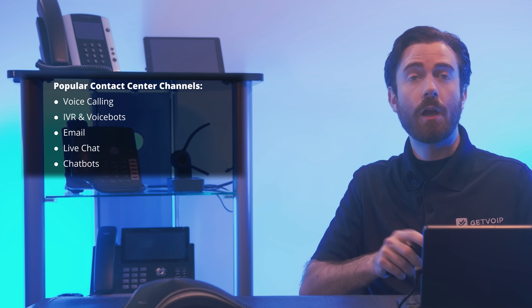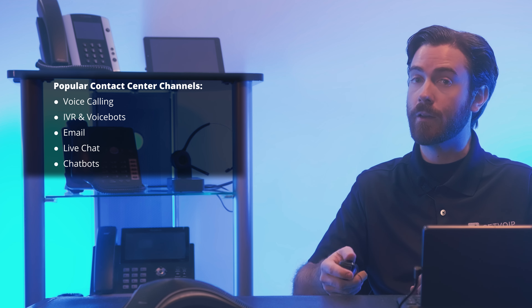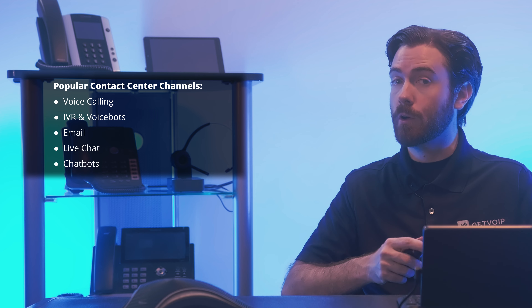Next, chatbots. Website or app-based chatbots enable 24/7 customer self-service without involving a live agent. Chatbots can be fully customized with low-code or no-code chatbot builders, integrated with internal knowledge-base data, and optimized with A/B testing. Like voice-based auto attendants, chatbots can entirely automate customer support interactions or route customers to the best available live agent.